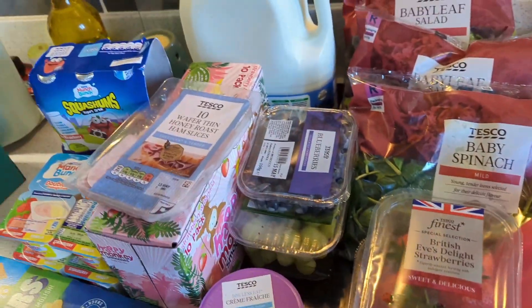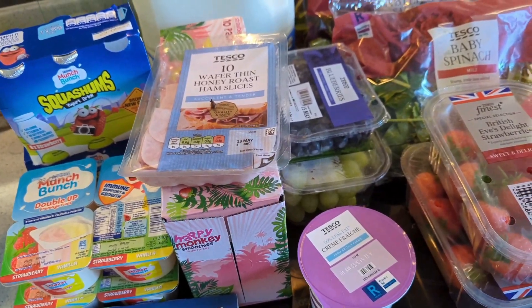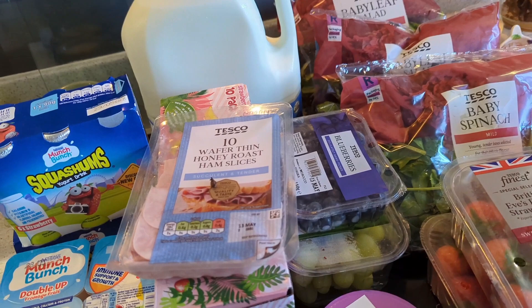As always there's loads of fruit — the kids love fruit if you're new here. Most of this was club card priced as well. So that's the fridge lot and I'll get the last load out for you guys now.